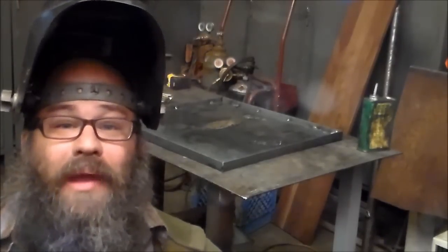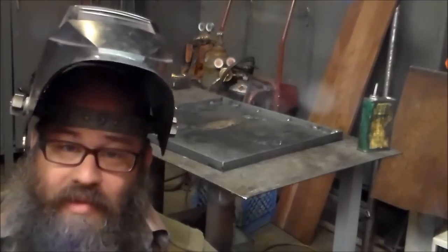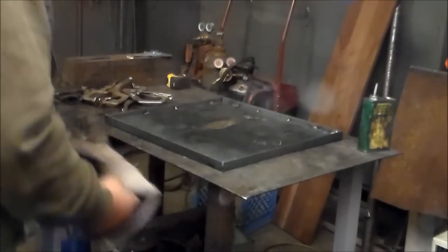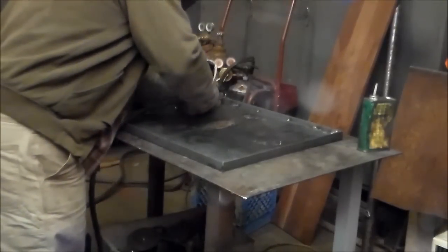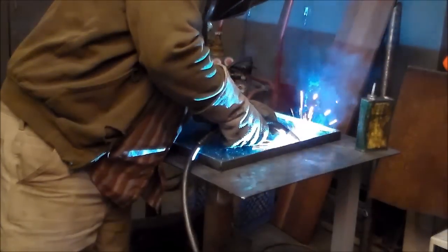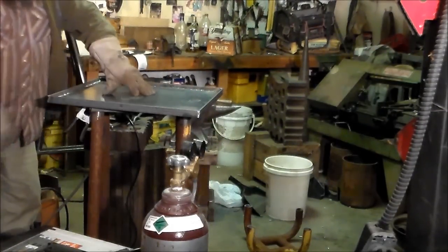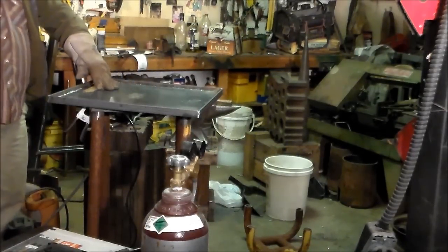I got it tacked up and it seems to have totally flattened out the sheet metal, so now I'm going to go around and give everything some good solid beads all the way around and hit all the corners. The top is welded up and I've got it on here — everything's level, everything's good.